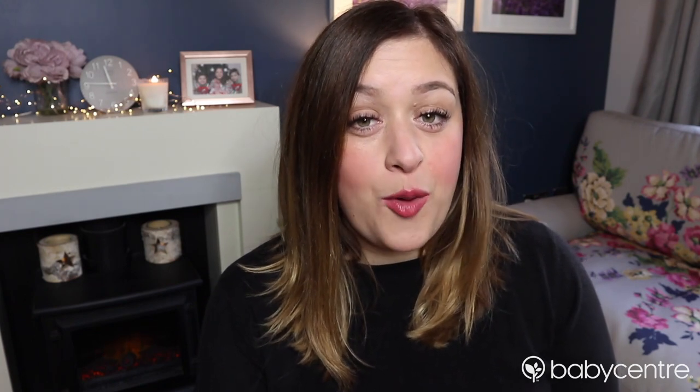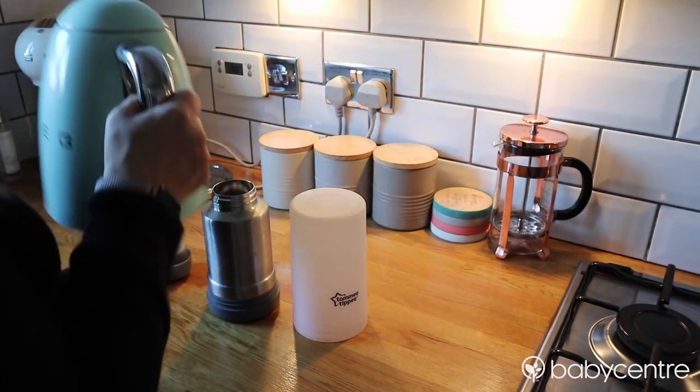My second tip is to invest in a thermos. If your baby is anything like mine — she's 11 months now but she still is very keen on having her milk warm — when you're out for the day that can always be a bit tricky if you need to find some way to heat it up. We have a really good thermos which we can just put the hot water into and stand her bottle in it so that it's the perfect temperature when she's ready to feed.